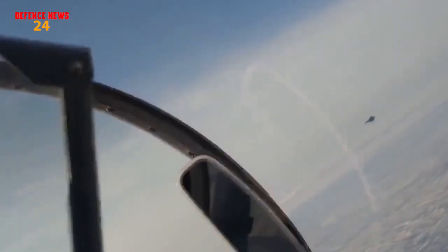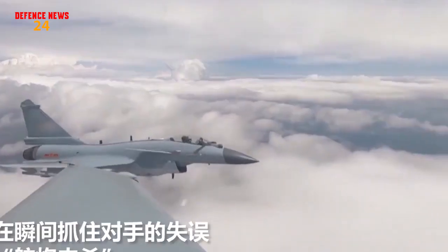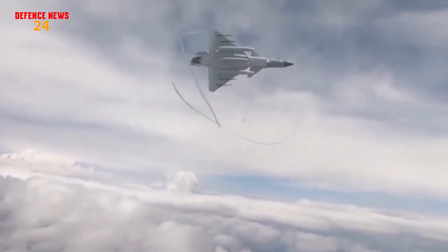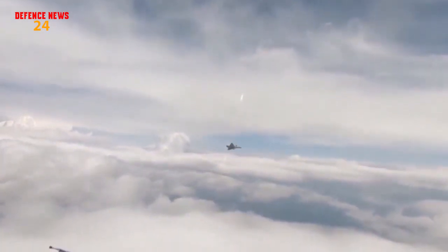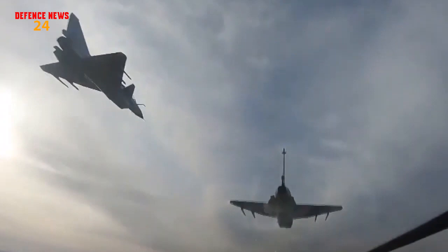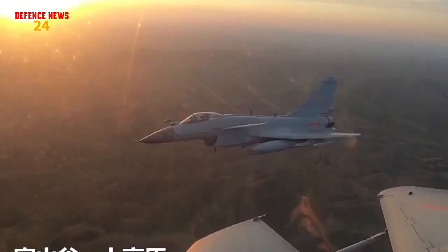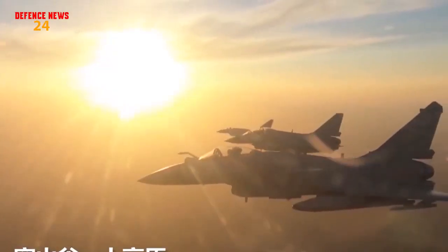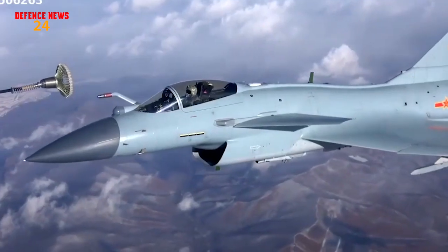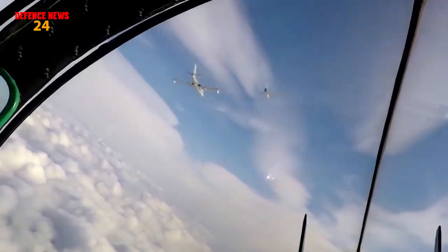Pakistan is expected to buy the latest J-10C model, which features a Chinese-built WS-10 engine, AESA radar, and compatibility with extended-range PL-15 BVR missiles. The J-10C will help the PAF achieve air dominance and conduct suppression and destruction of enemy air defense missions to disrupt and destroy adversary air defense systems. The J-10C also features a true swing-role capability, as it is able to swing between air-to-air combat, anti-surface, and ground attack roles.